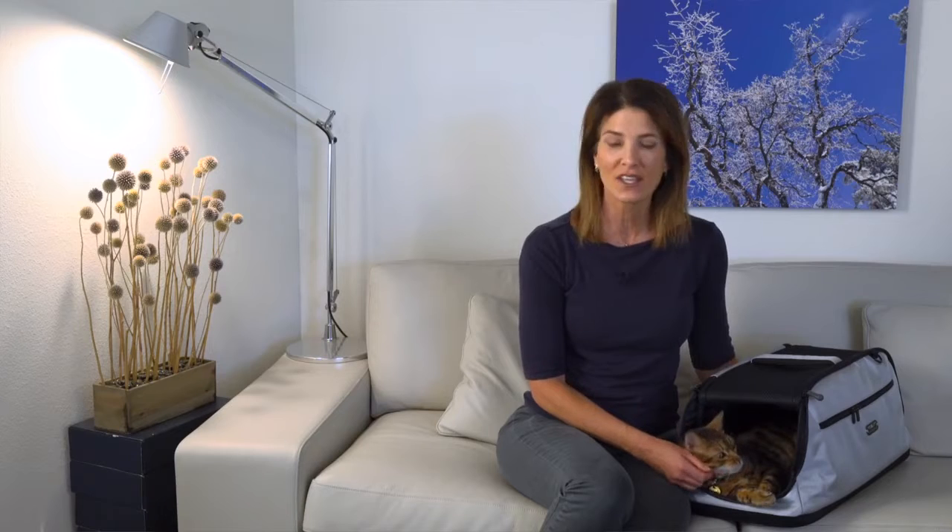Hey everyone! Today we'll be demonstrating the Loop Lounge. It's a convenient and effective treatment modality for small animals that integrates Assisi Loop technology with a SleepyPod Air pet carrier.